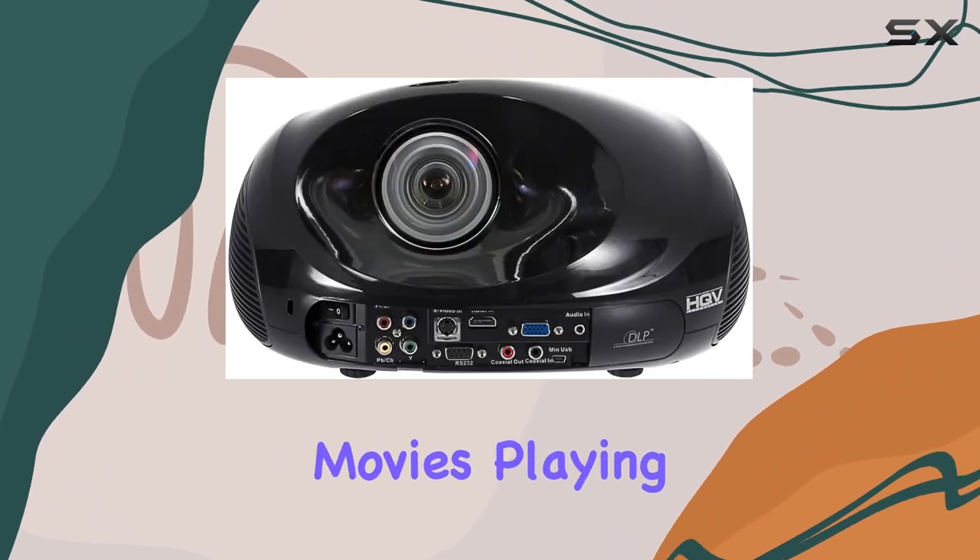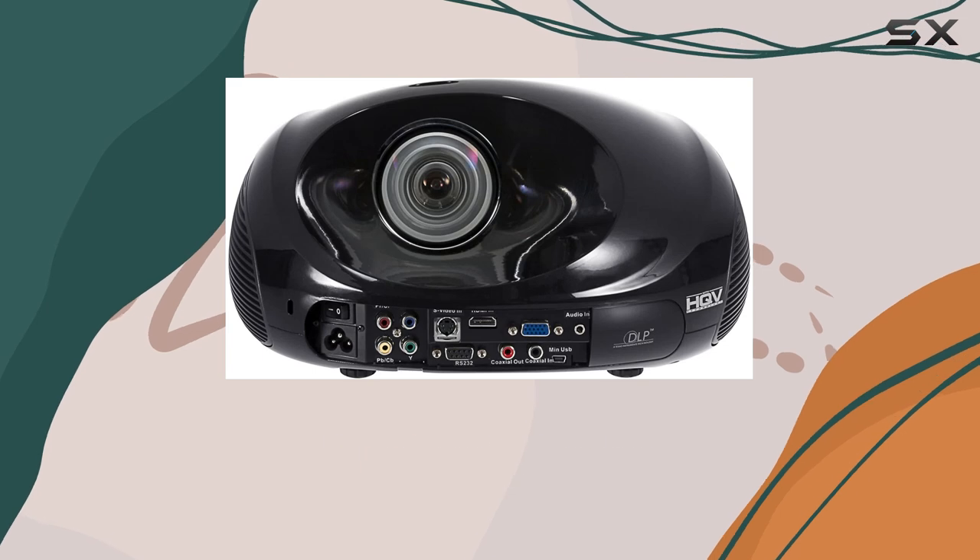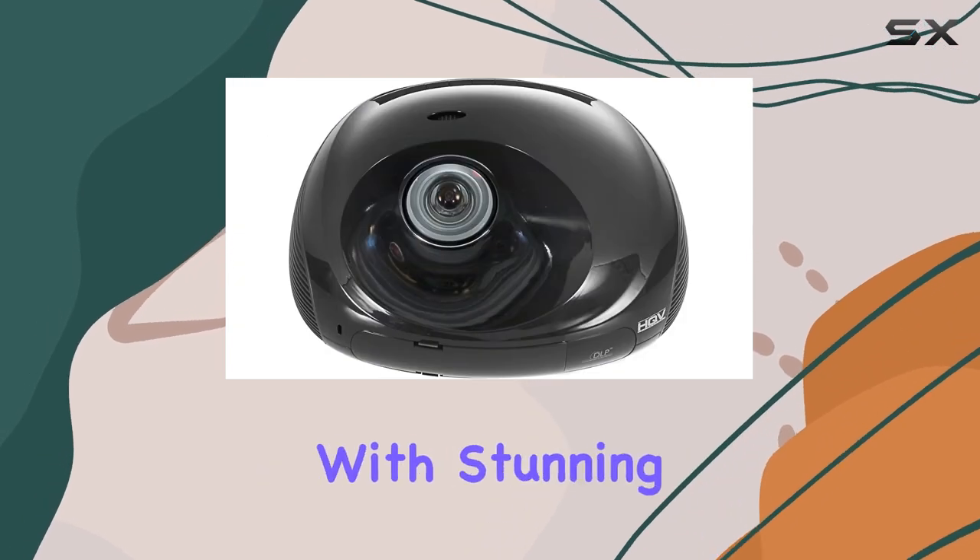Whether you're watching movies, playing video games, or streaming your favorite content, every frame is rendered with stunning clarity.